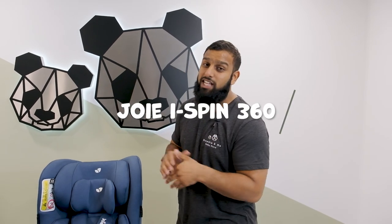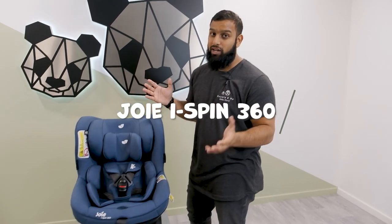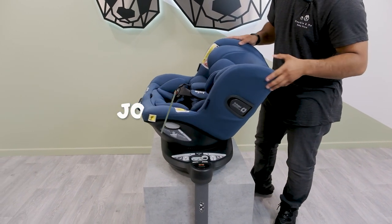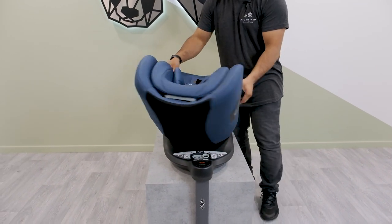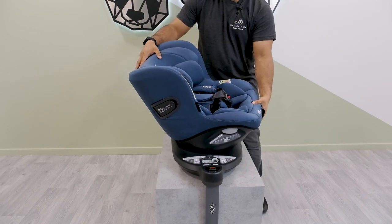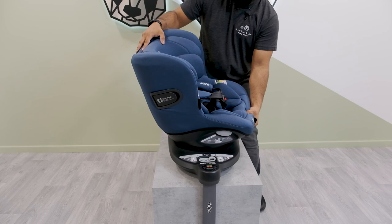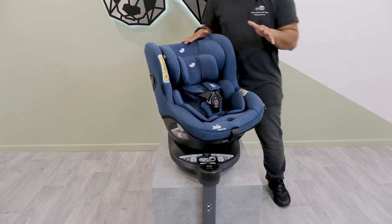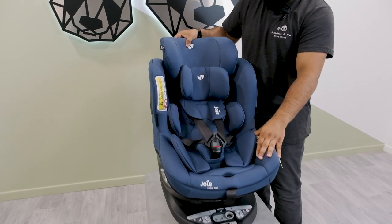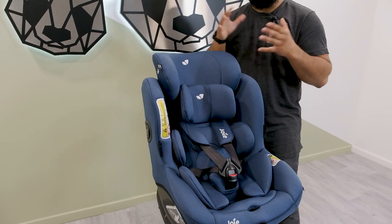The Joy i-Spin 360 is probably one of the most popular on the market right now. It is easy to rotate with just a side button, and you'll notice how easy it is to bring it right the way around. The recline position has six different settings, so you can give an optimum position for your child. This will go from newborn all the way up to the four-year mark, and you'll see this car seat will grow with your child.